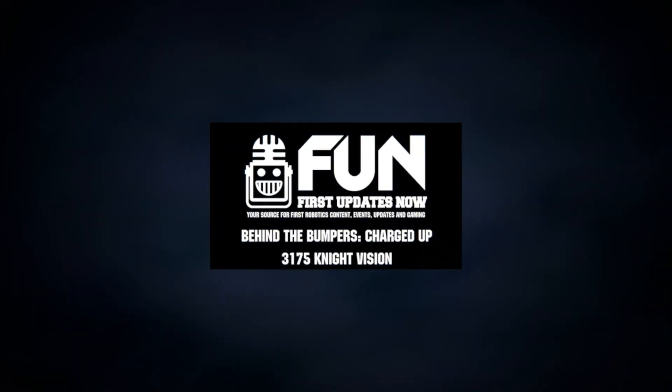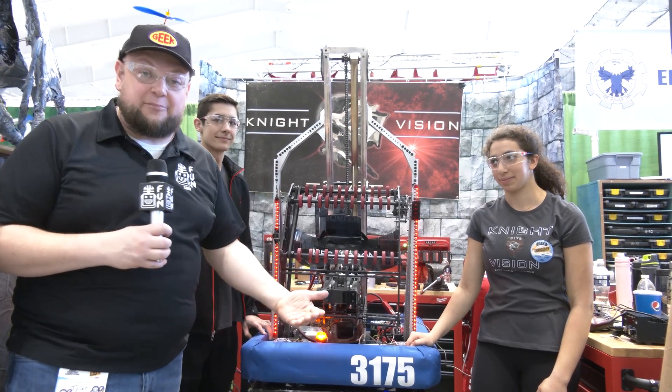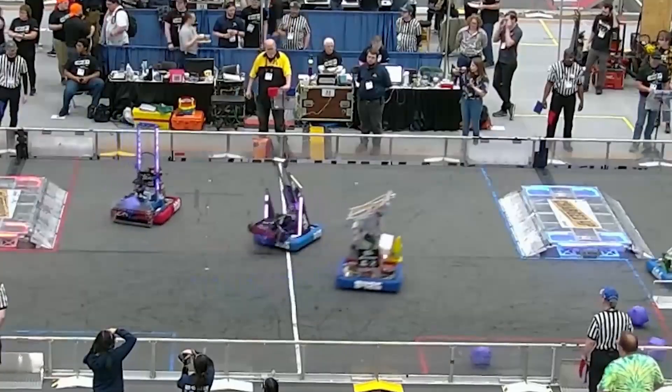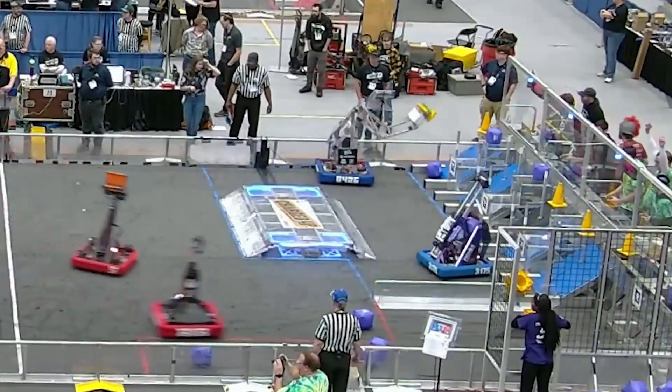Hey everybody, it's Tyler here at MSE, checking team number 3175, Night Vision. Reigning World Champions coming in at an absolutely phenomenal year last year, but I have to admit, this year might be your best robot yet that I've seen so far. They got two wins at both their events and are doing absolutely phenomenal. Take a look at Night Vision and what they have to offer here.